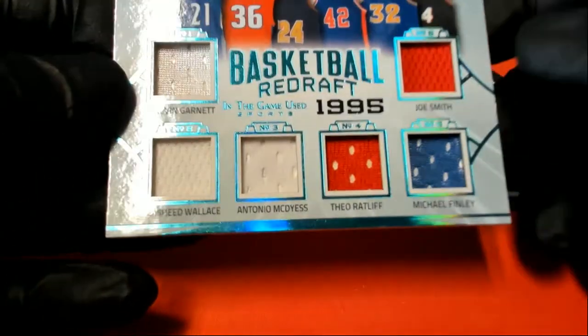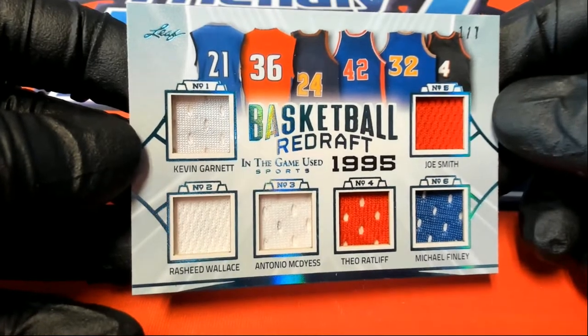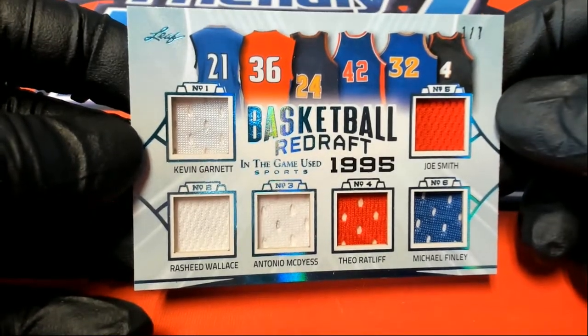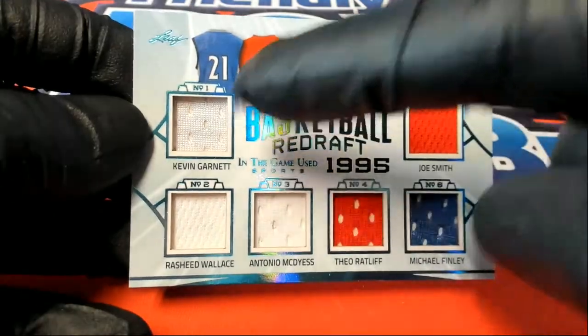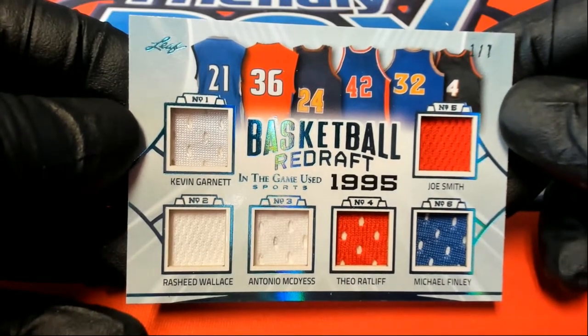Next one — we have a 1 of 7. Basketball Redraft: KG, Rasheed Wallace, Antonio McDyess, Theo Ratliff, Michael Finley, and Joe Smith. Oh yeah, 1995 draft. I can't believe that draft was that long ago — I remember that draft with KG. Nice, 1 of 7.